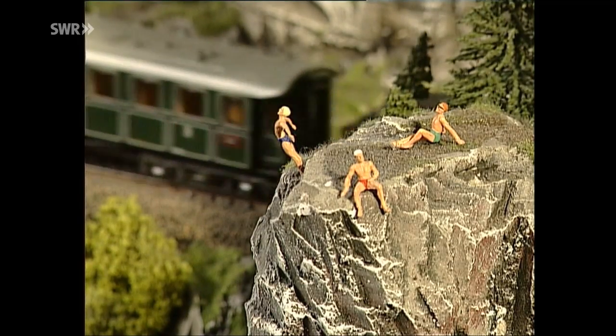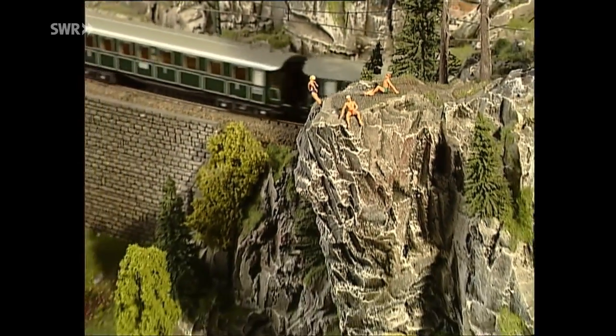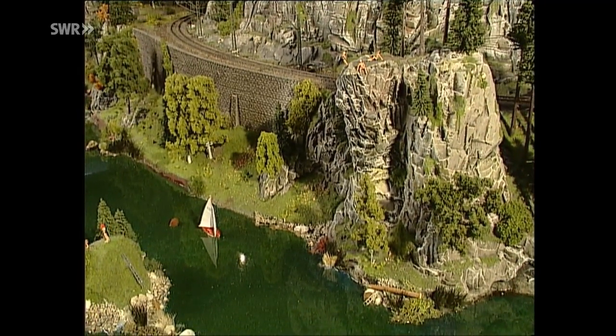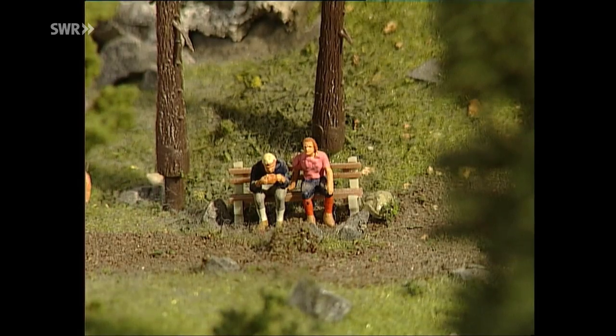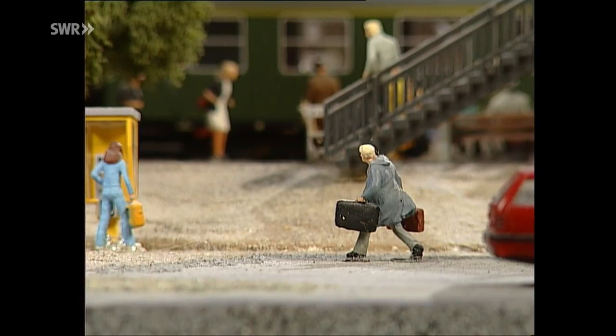Das ist ein weiterer Punkt: Man muss mit sehr viel Liebe an die Sache gehen. Nur alleine die technischen Daten, wie viel Meter Gleis und wie viel Weichen, wie viel Technik - das genügt für eine Ausstellungsanlage nicht. Man muss versuchen, sehr viel Herzblut in die Sache zu bekommen, eine Begeisterung, die man selber empfindet, so umsetzen zu können, dass sie auch die Besucher empfinden. Und das sind unter anderem kleine Schluchten, romantische Szenen an einem Bachlauf, ein Fischer, der gerade einen Fisch fängt, oder ein Mann, der von einem Tier verfolgt wird, oder ein Jäger auf der Jagd, oder ein Fahrgast, dem der Zug vor der Nase wegfährt.